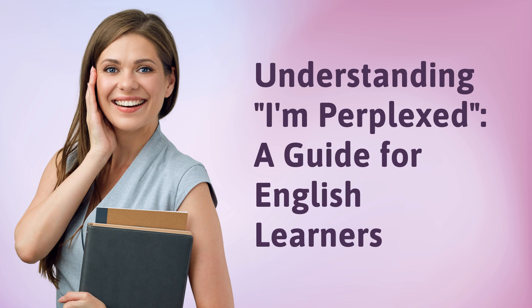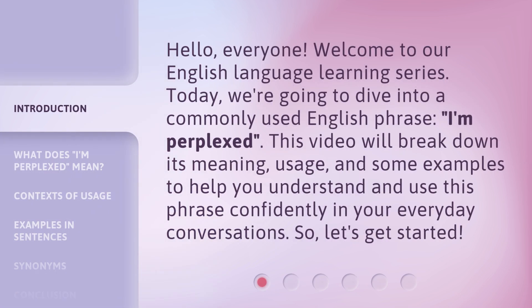Understanding 'I'm perplexed' — a guide for English learners. Hello, everyone. Welcome to our English language learning series. Today, we're going to dive into a commonly used English phrase: 'I'm perplexed.' This video will break down its meaning, usage, and some examples to help you understand and use this phrase confidently in your everyday conversations. So, let's get started.